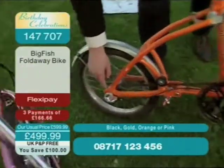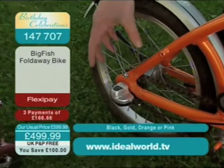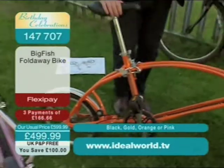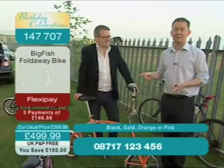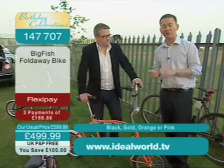Incidentally, these are Shimano Nexus three-speed hub gears, which are the best you can get. The benefit of hub gears is that it's so tidy, so neat. Thank you so much, we are so out of time — but I'd love to spend a bit longer because it's fabulous. And remember, Italian made as well, on FlexiPay.